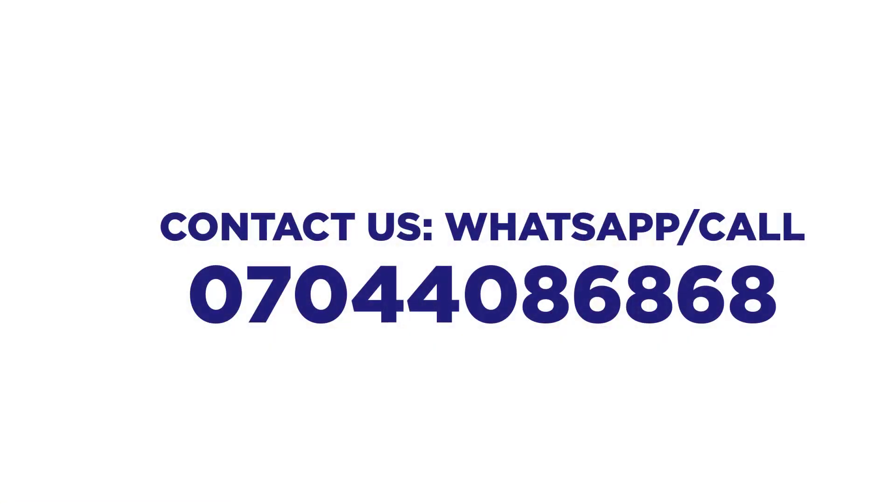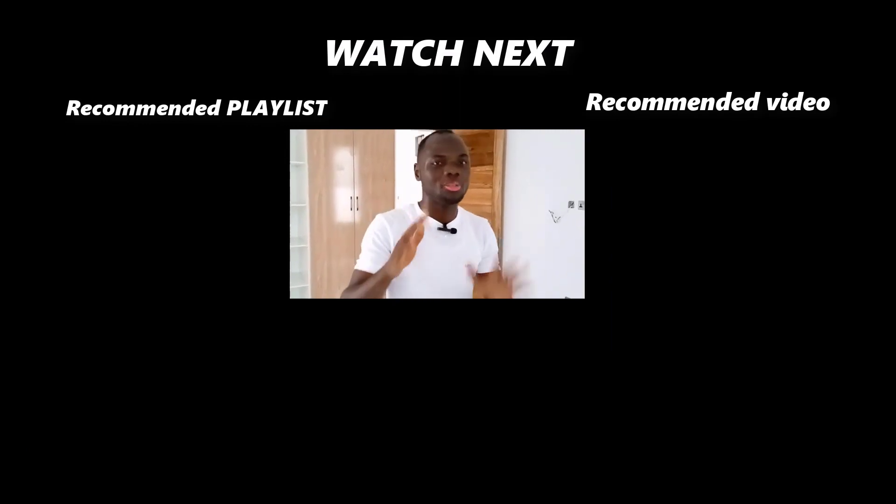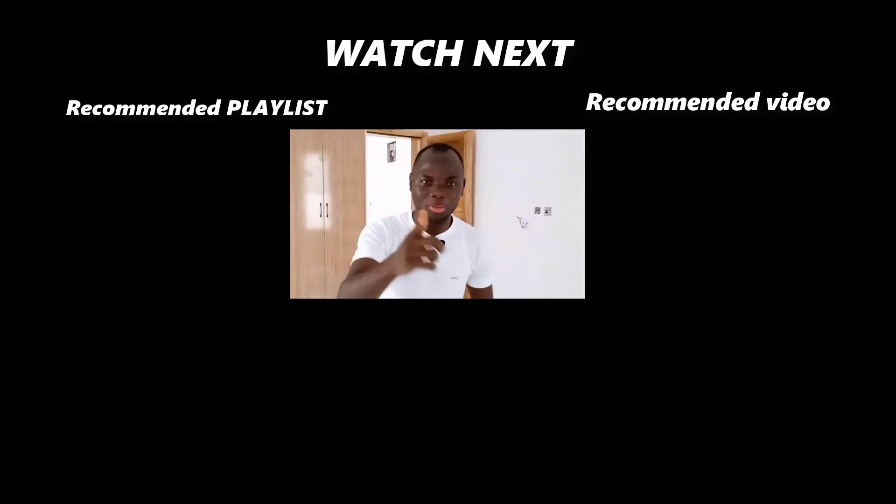If this property is something you are looking for, we are only one week away from closing. You don't want to miss out. All you need to do right now is call me on 0704 408 6868. Thanks so much for watching this video — don't forget to subscribe, like, and share it with your friends. See you in my next video!